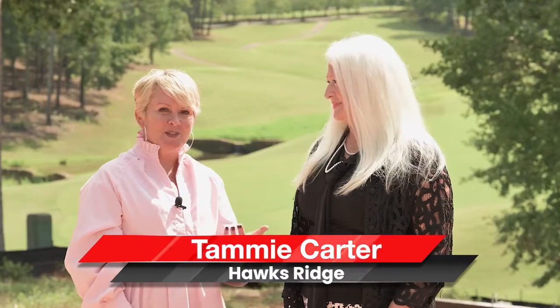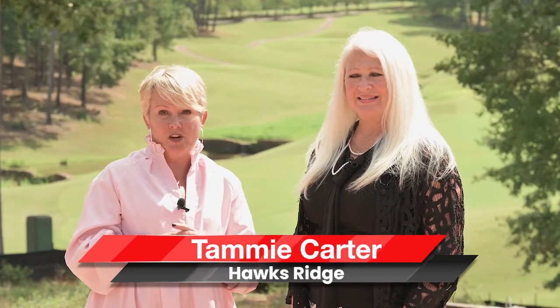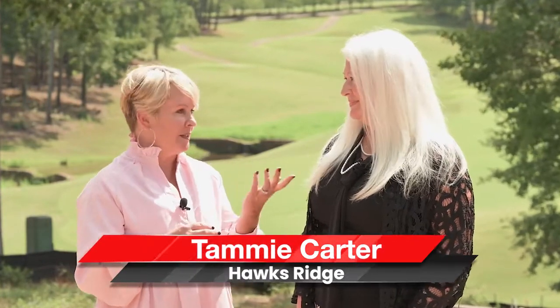Super excited to be out here at Hawks Ridge today with Tammy Carter. We're actually going to give you a sneak peek of some of the things that you may not know about Hawks Ridge. Tammy, tell me a little bit about the neighborhood.